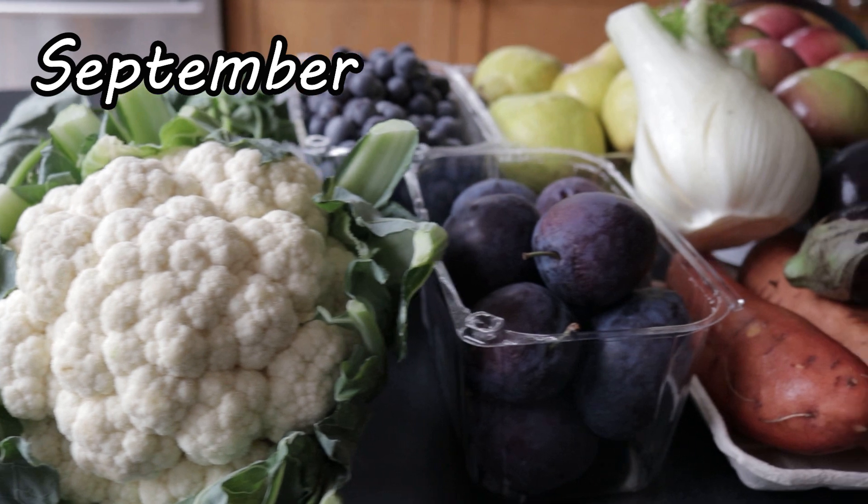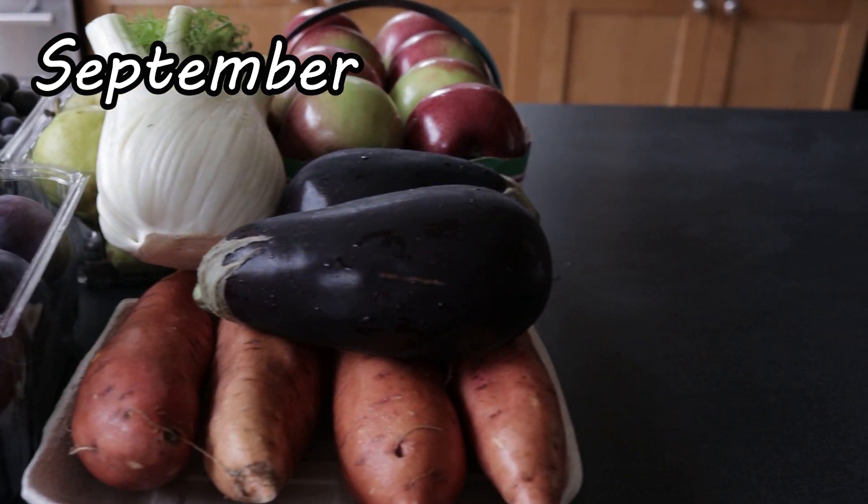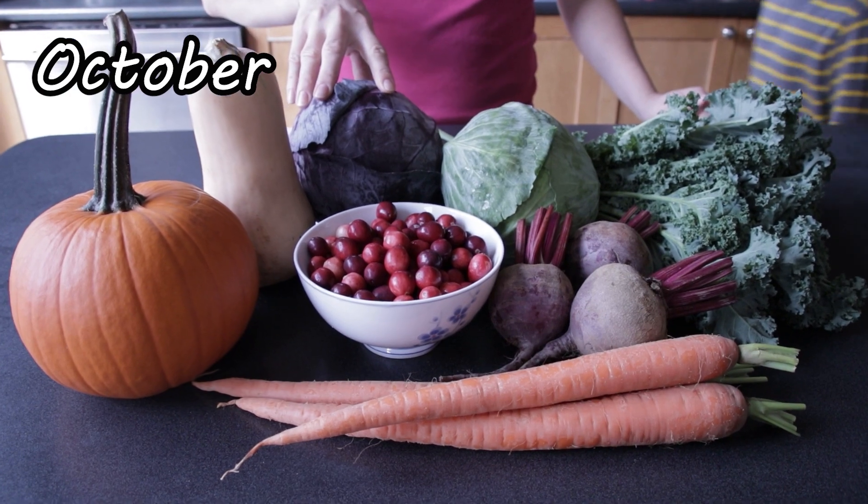This year will be the first time for me to try growing cauliflowers and sweet potatoes. I will also be growing a lot of cabbage and kale.